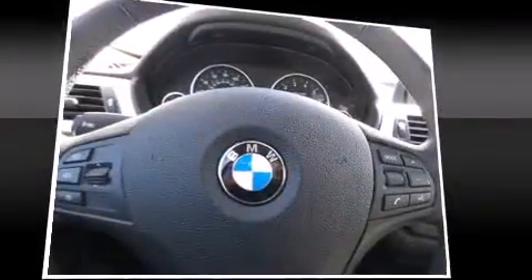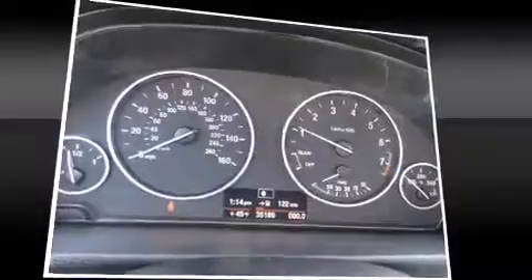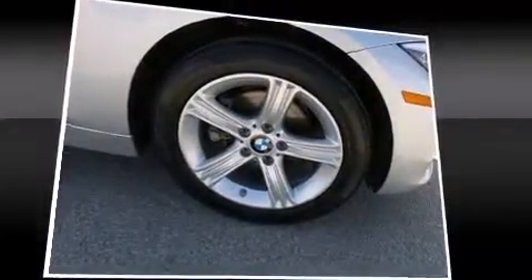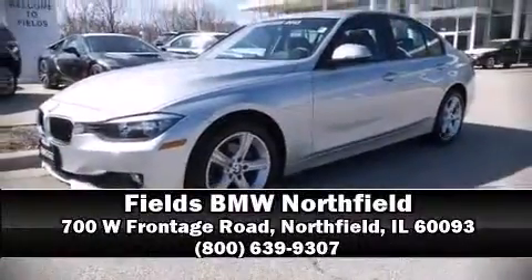With ABS, you'll never lose visibility with rain-sensing wipers, which activate automatically when the drops start to fall. This vehicle has achieved certified pre-owned status by passing BMW's rigorous certification process. Come down to our dealership — you'll get a great vehicle at a great price.